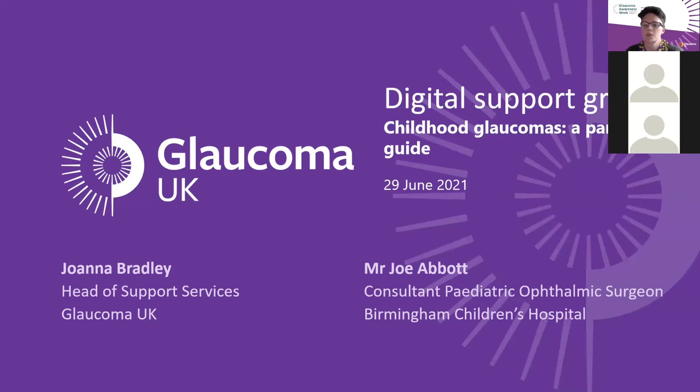Welcome to this evening's Digital Glaucoma Support Group. It's lovely that you've all used your evening to come and listen to A Parent's Guide to Childhood Glaucoma. It's lovely to have you all joining us. My name is Joanna Bradley and I'm Head of Support Services at Glaucoma UK.